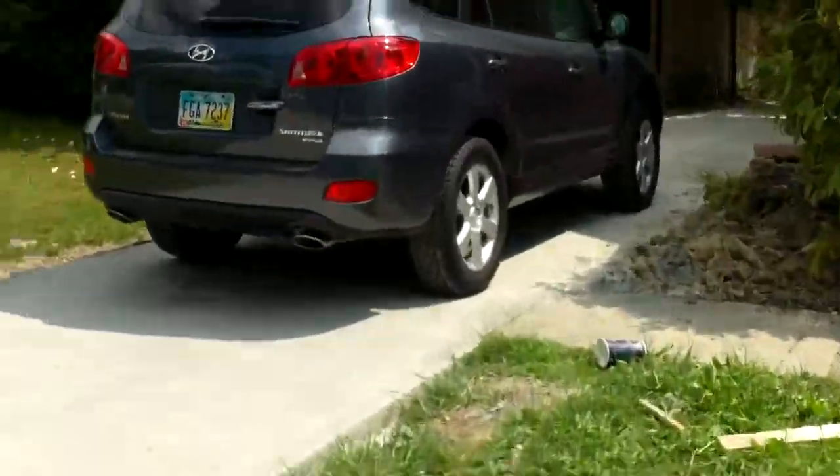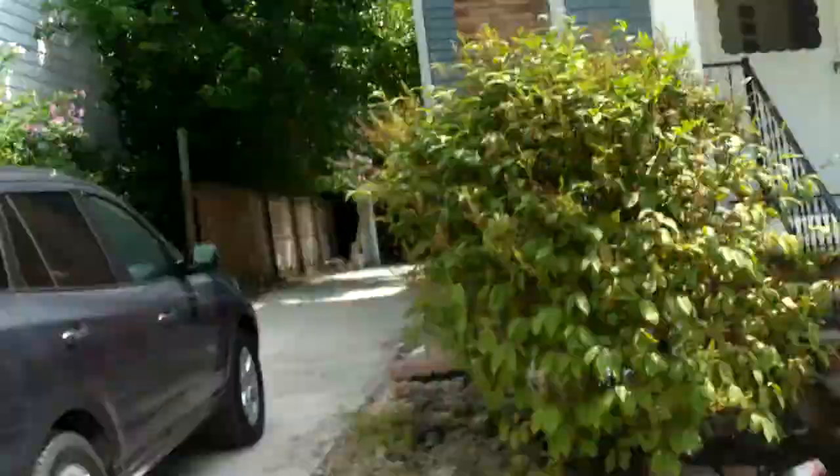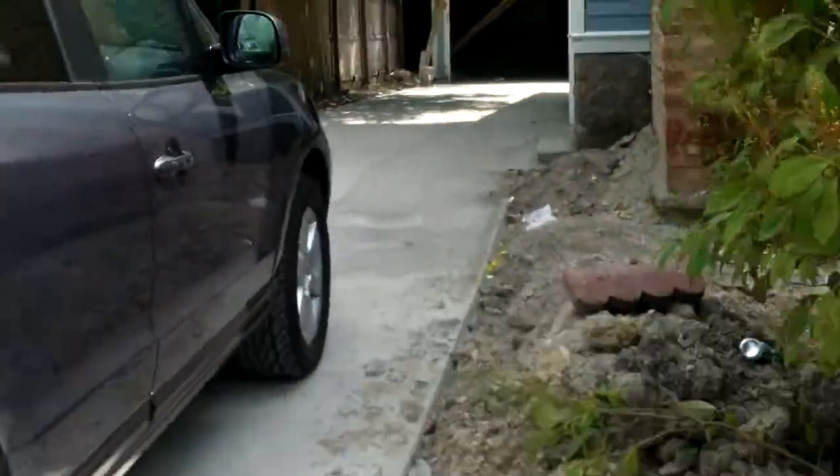We're just about done. We're gonna come and finish the concrete today. The inside has a little bit more work, but we'll have her done. We do have the new roof on, the new driveway — all new driveway.